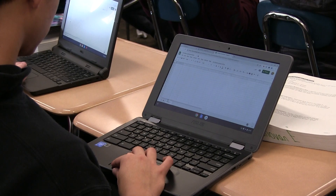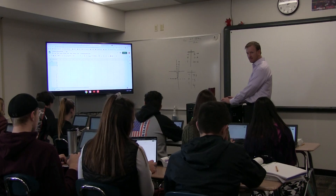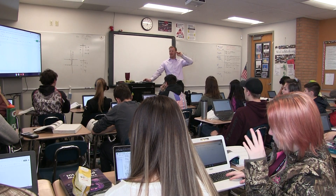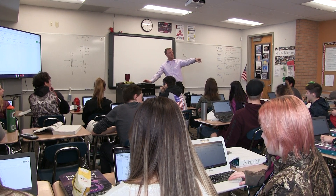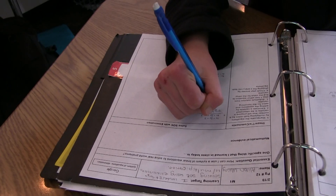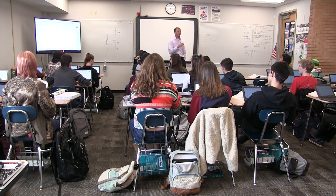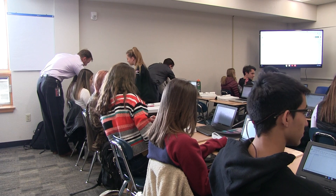Then we analyze it — getting on Google Docs and Google Sheets, building graphs and analyzing the data. We have experiments like on the first day looking at M&Ms and the number of colors in a bag. Sometimes we're rolling dice or flipping coins, or on Khan Academy doing practice on math skills. It really does vary quite a bit, but statistics opens itself up to more projects and hands-on activities.